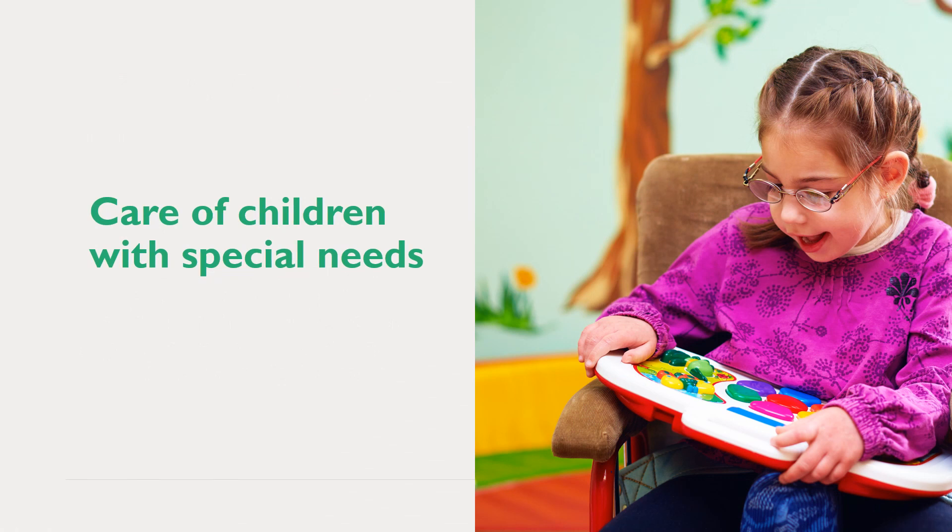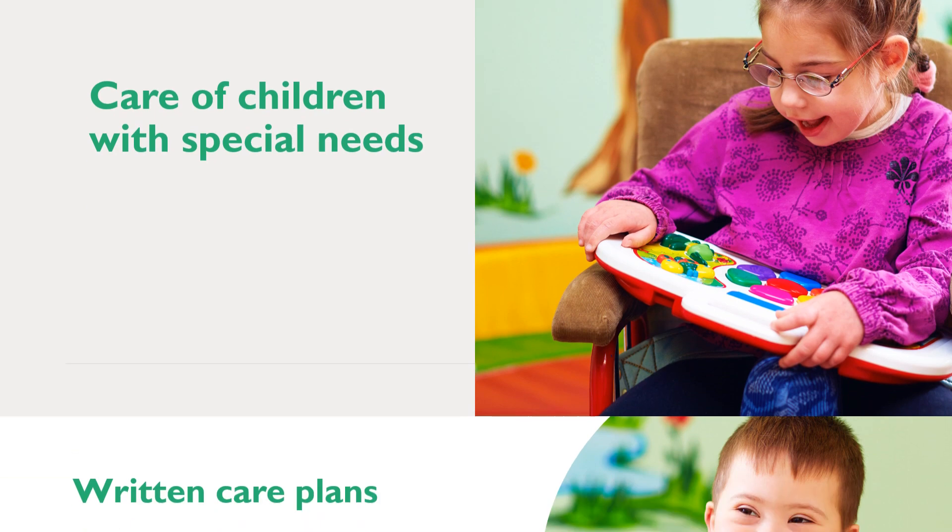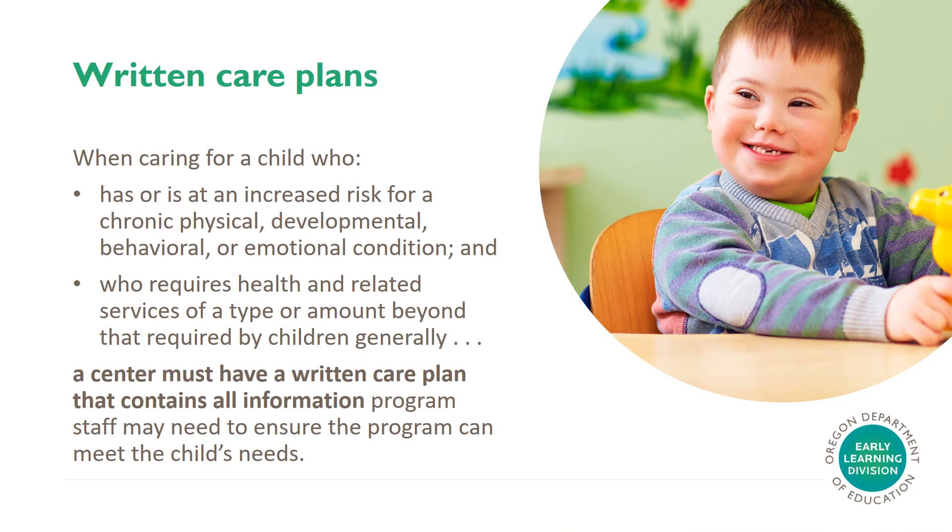Care of children with special needs. Written care plans. When caring for a child who has or is at an increased risk for a chronic physical, developmental, behavioral, or emotional condition, and who requires health and related services of a type or amount beyond that required by children generally, a center must have a written care plan that contains all information program staff may need to ensure the program can meet the child's needs.